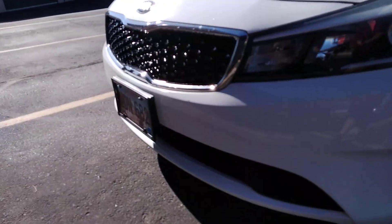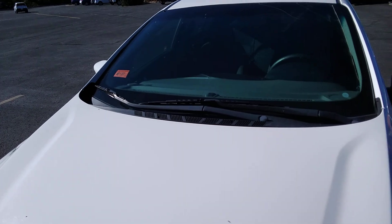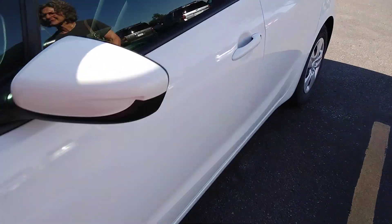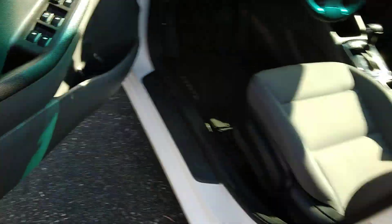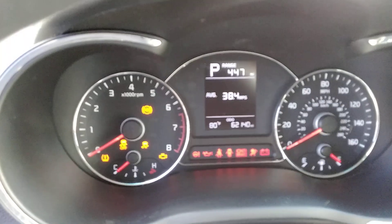We go over each panel, the whole car top to bottom. And I just need to get a picture of the mileage real quick. Do you know what the—